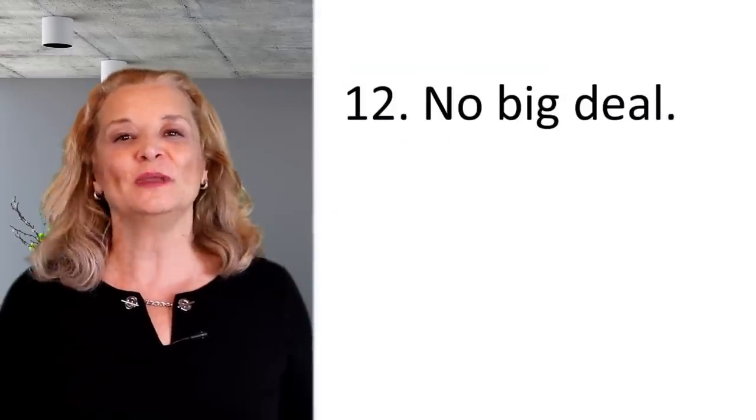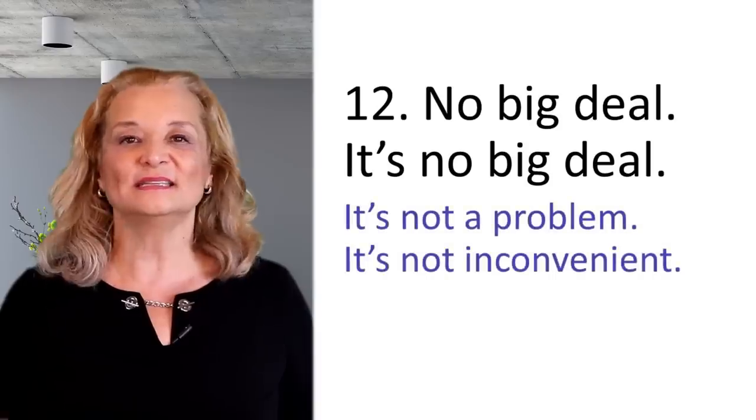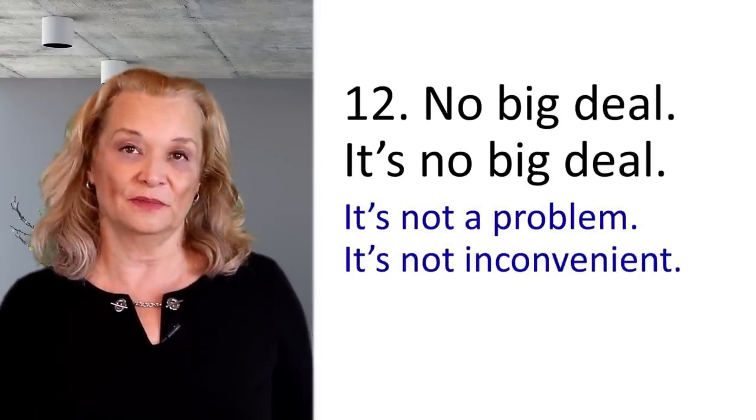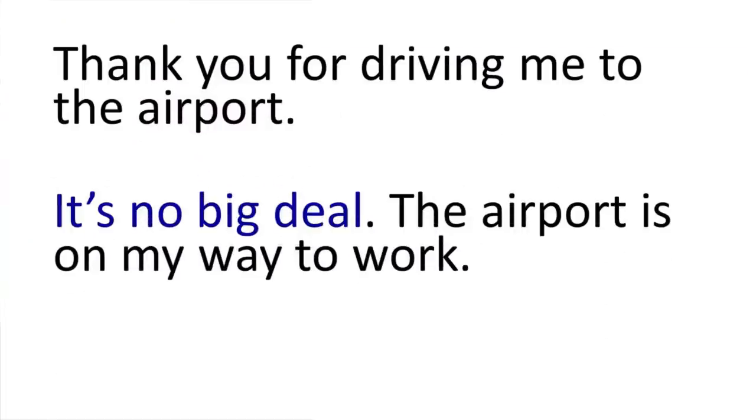Now let's talk about some other expressions with the word 'deal' that are not necessarily used for business. 'No big deal' — it's no big deal — means it's not a problem, it's not inconvenient for me, it's okay. For example: Thank you for driving me to the airport. — It's no big deal; the airport is on my way to work.